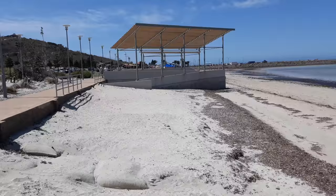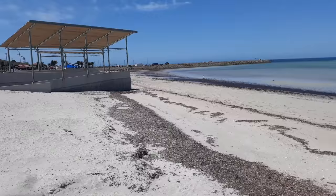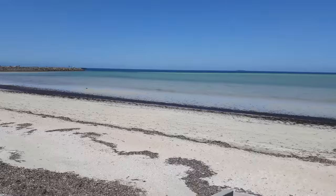So here we are at the Whyalla beachfront. It's probably about an hour and a half, two hours after I took the initial video and the sun has finally come out.